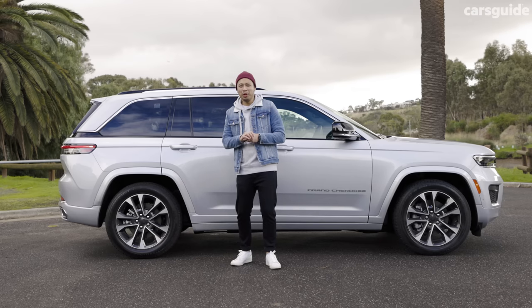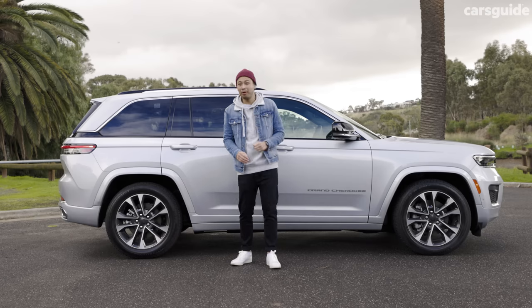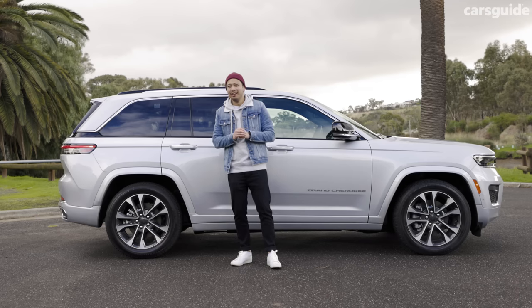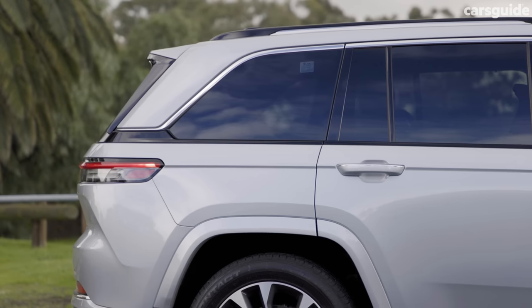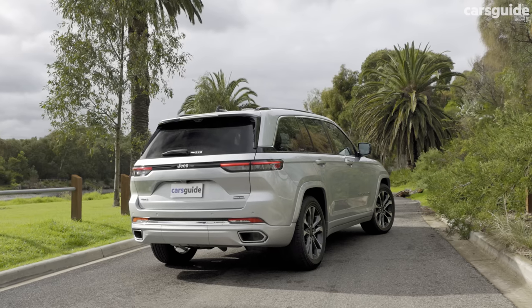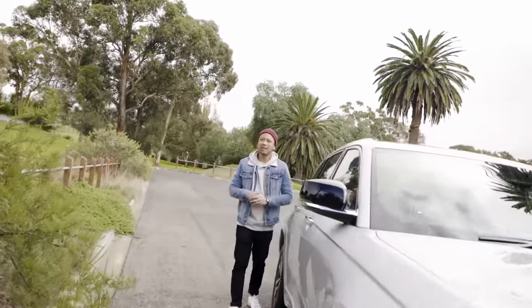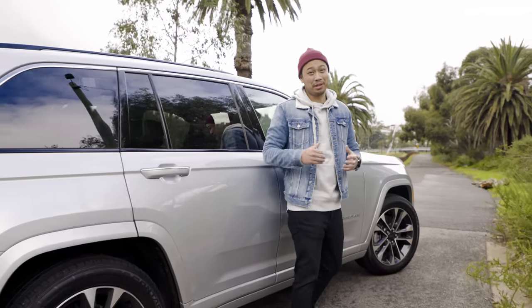Jeep has managed to pull off a neat trick here, because in profile, with the extended wheelbase, longer bonnet, longer rear overhang, blacked-out pillars, and narrower window line, you can almost see that the Grand Cherokee looks like a jacked-up wagon. From the back, slim tail lights, bumper-integrated exhaust outlets, and a tiny roof spoiler are the standout features, and it all culminates in a much more mature and confident Grand Cherokee than before. If you've ever lusted after a large American SUV like the Cadillac Escalade or Chevy Suburban, this Grand Cherokee is probably the closest you're going to get.